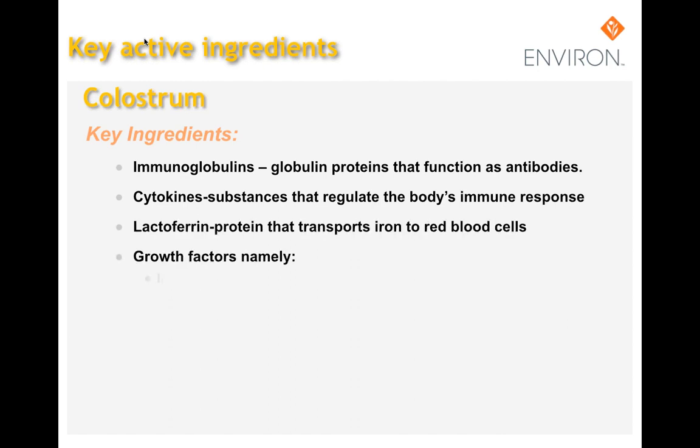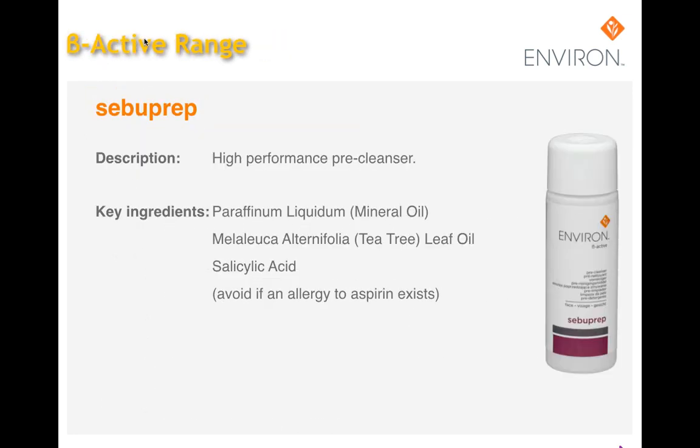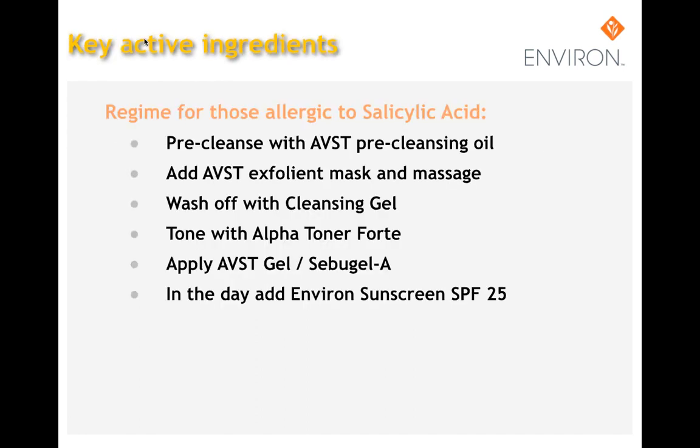For clients who are allergic to aspirin and unable to use products containing salicylic acid, we recommend the following regimen: pre-cleanse with the AVST pre-cleansing oil, add the AVST exfoliating mask to massage, wash off with the cleansing gel, and tone with the Alpha Toner Forte. Apply the AVST gel or SebuGel A morning and night. During the daytime, add a sunscreen of SPF 25.